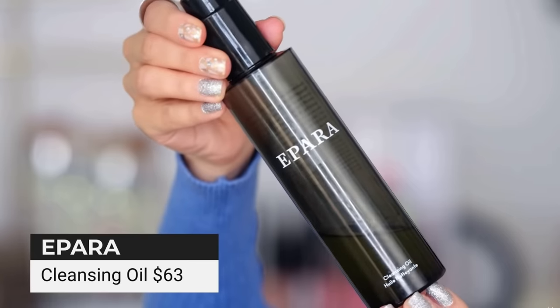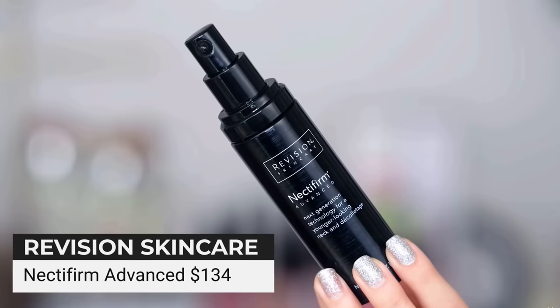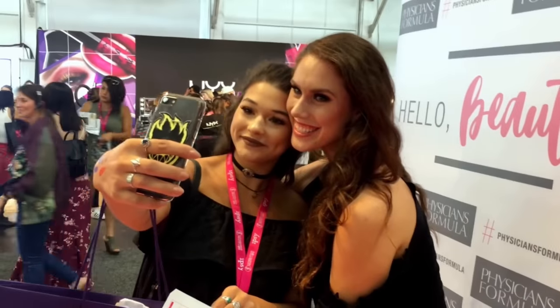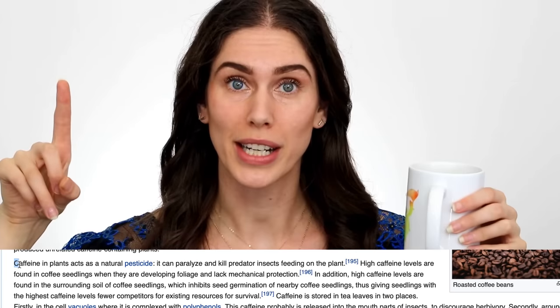Tati Westbrook's monthly skincare routine costs around a thousand dollars. And if you have that kind of money to spend on skincare, more power to you. But some of us would like affordable, cruelty-free, and even some drugstore or vegan alternatives that don't cost as much, but that still do great things for our skin. So you know me — your acne big sister, resident medical esthetician and coffee connoisseur — has decided to put together a list of Tati Westbrook's skincare dupes.